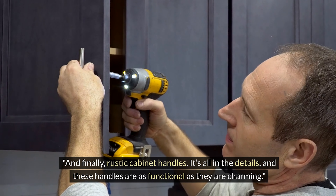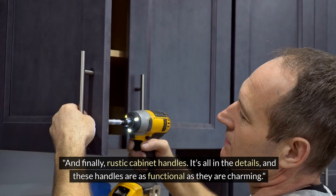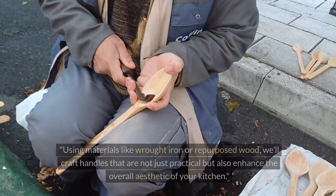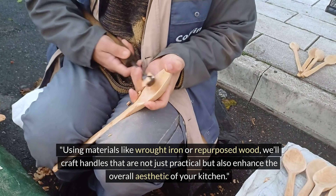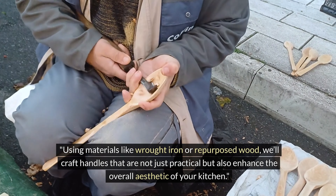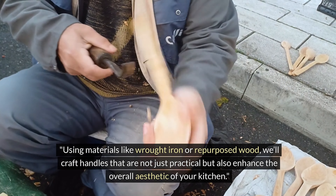And finally, rustic cabinet handles. It's all in the details, and these handles are as functional as they are charming. Using materials like wrought iron or repurposed wood, we'll craft handles that are not just practical but also enhance the overall aesthetic of your kitchen.